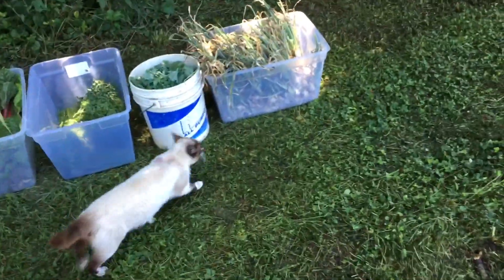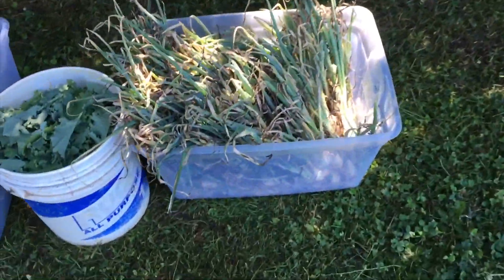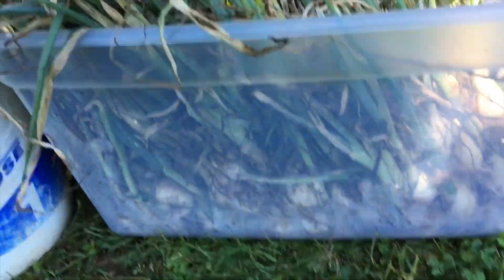Alright guys, we've just finished the harvest for the June 15th Farmer's Market. Let's go over and check out what we've harvested. Here's what we have for the June 15th Farmer's Market.